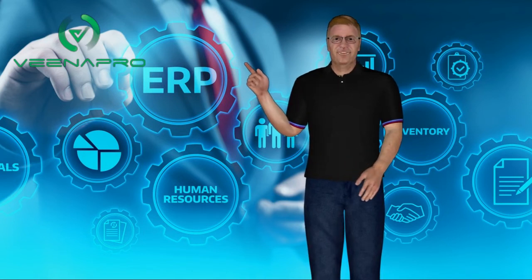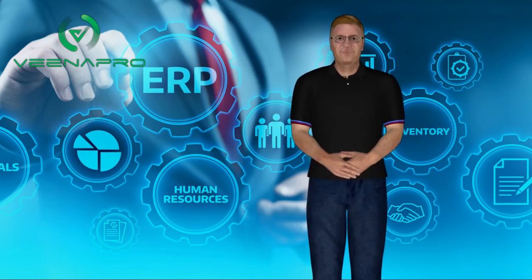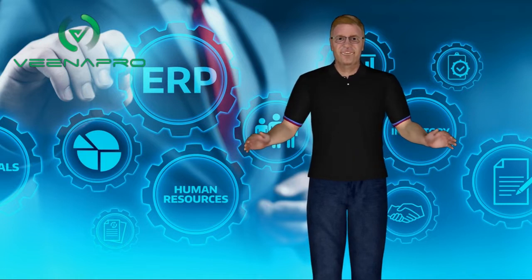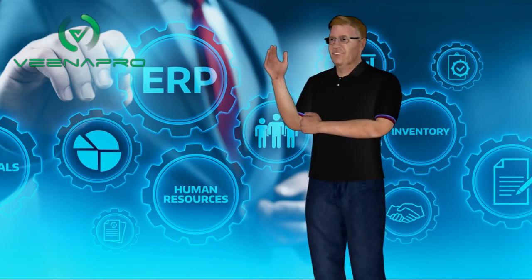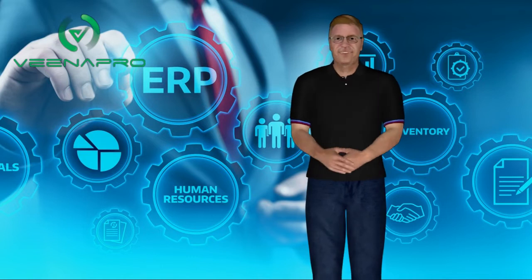Hi there! Welcome to Vena Pro ERP Solutions. First of all I would like to request you, please subscribe to our YouTube channel. If you are watching my video for the first time, press the bell icon to get instant updates from us.